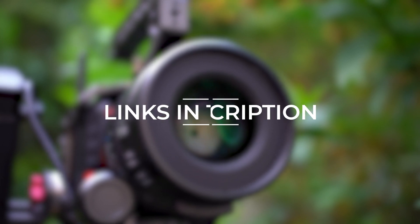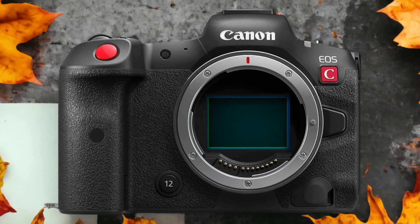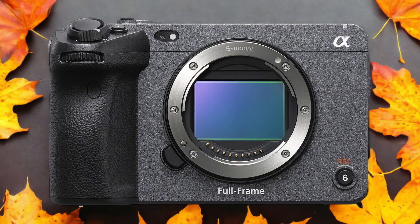Links to both of the cameras will be listed in the description below. The Sony FX3 and the Canon R5C are two digital cameras that were officially introduced respectively on the 23rd of February 2021 and the 19th of January 2022.